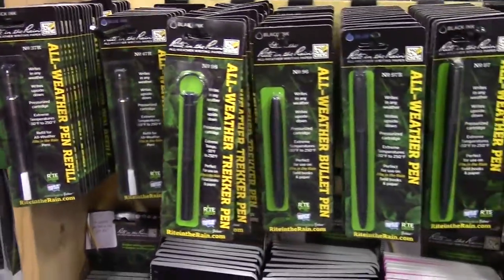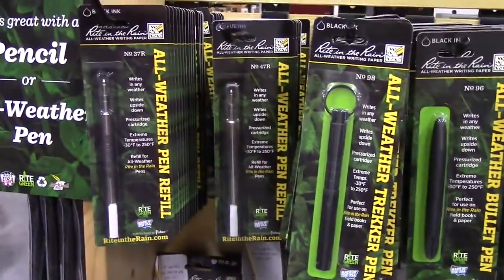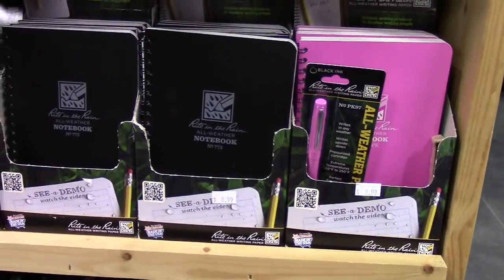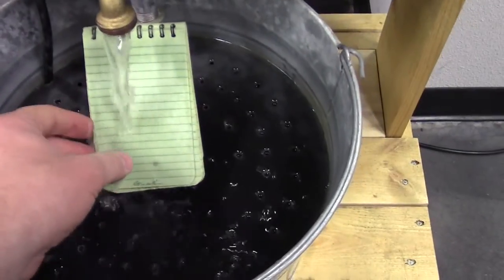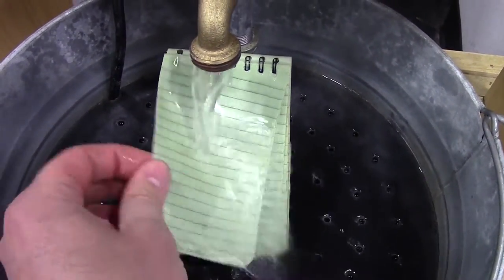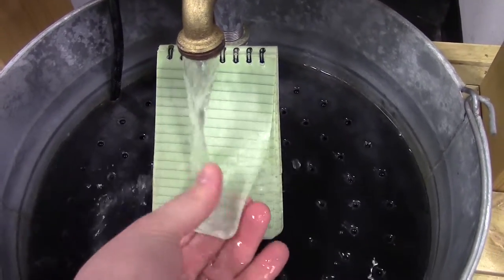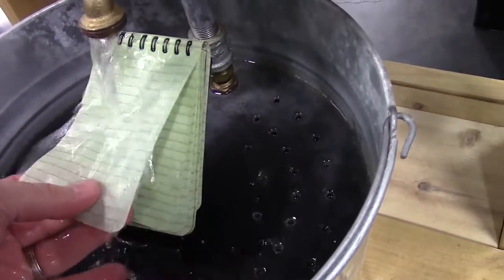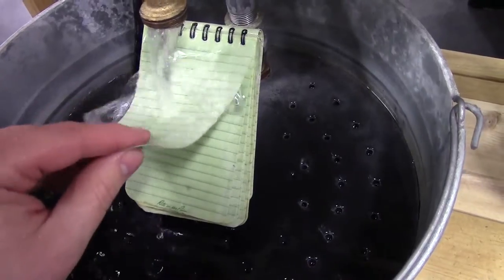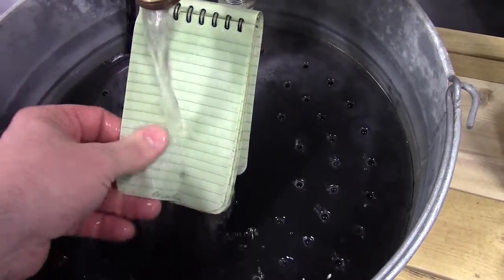If you guys are outside working in rainy conditions, you're going to need a pen that works in the rain — you're filling out reports. They have a nice assortment of pens that write in the rain, and notepads. Look at this — this has been getting rained on for months now and your paper still isn't tearing or ripping. So if you're filling out reports, doing field interviews out there, you really can't afford to not have some type of notebook that's weather resistant or even waterproof like this. I mean just feel that — you can tug on it a little bit and it's not ripping. That's great.